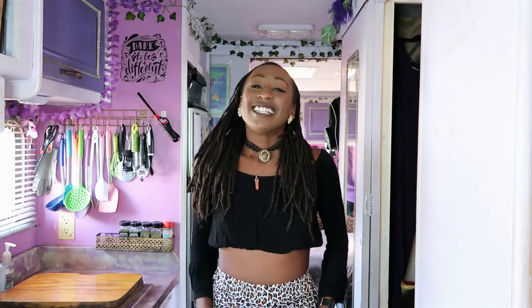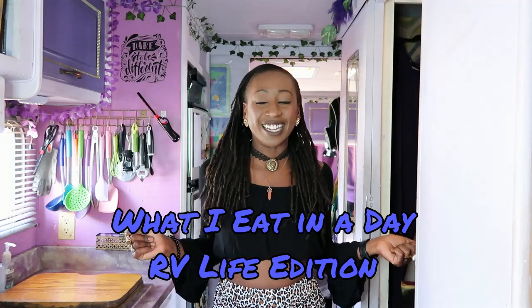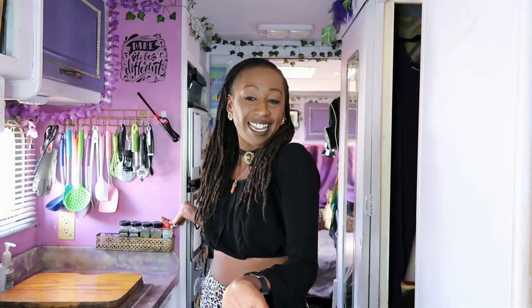Greetings YouTube and welcome back to my channel Queen Tasha TV. Today's video is going to be the infamous 'what I eat in a day' video, RV edition style, where I am going to show you how I make and prepare my foods in my RV kitchen and show you what I eat. You're curious about my lifestyle and how I get to be so fabulous, so let's get into it.